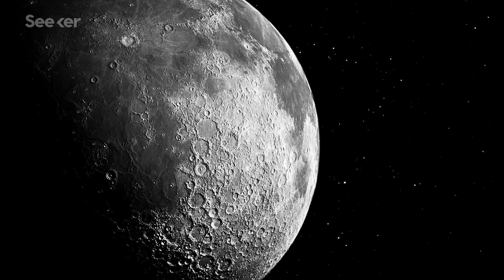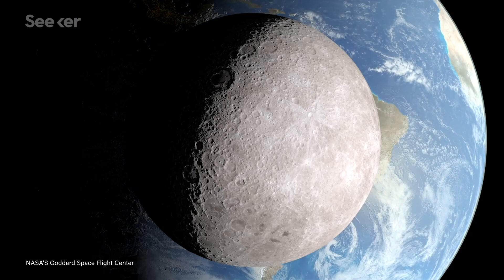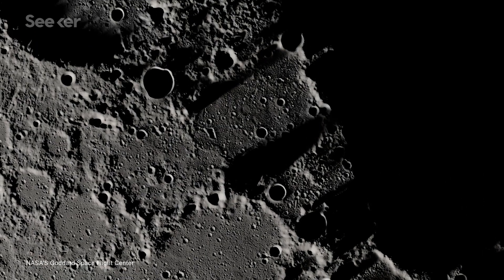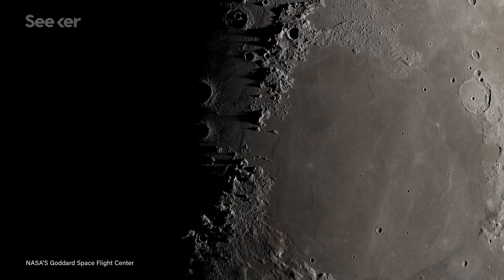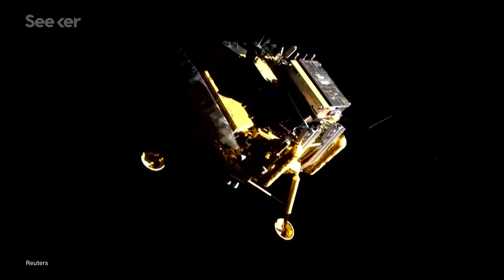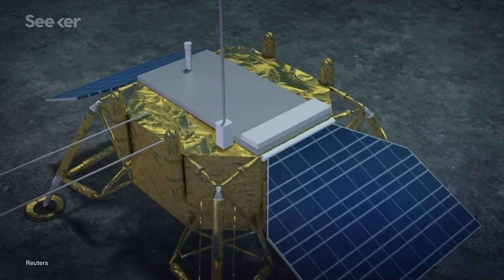The longevity is also impressive when you remember the challenges of working on the moon. One full day-night cycle on the moon is about 29 and a half days — over 14 days of continuous sunshine followed by more than 14 days of darkness. When the long night comes, Chang'e 4 and Yutu-2's solar panels don't generate enough electricity to run its instruments and systems. The crafts have to power down and hibernate for almost two weeks, staying alive thanks to onboard radioisotopic heat sources — basically a nuclear-powered electric blanket.